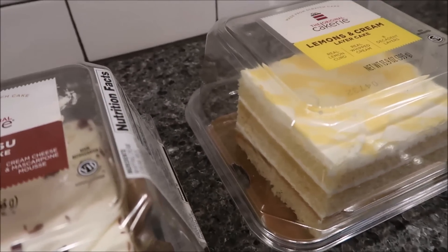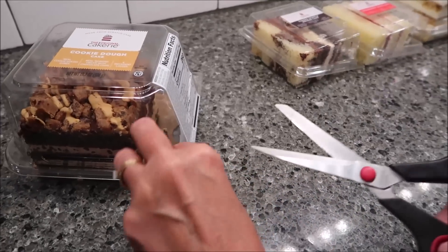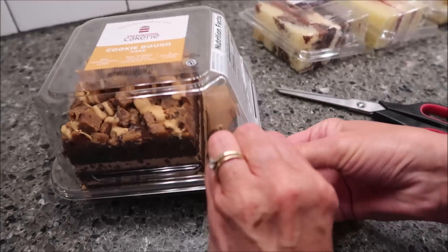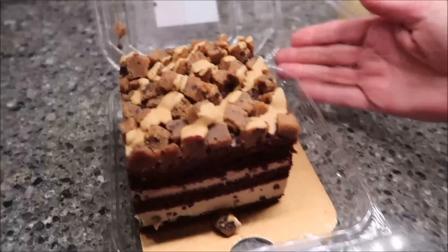Let me open these for you so we can see — that's why we're starting over here, to see how these open. There we go, that's how that opens, just like that.